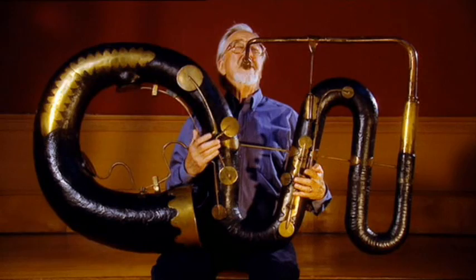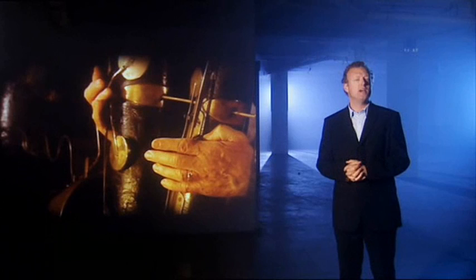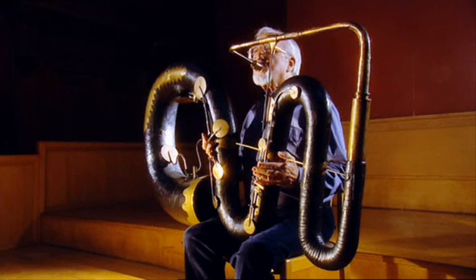This bizarre instrument, built by a couple of Yorkshire weavers in 1840, is called a contrabass serpent, also known as an anaconda. It's huge and ungainly — a kind of cross between a horn and a reptile — and it makes a not entirely beautiful hooting noise.